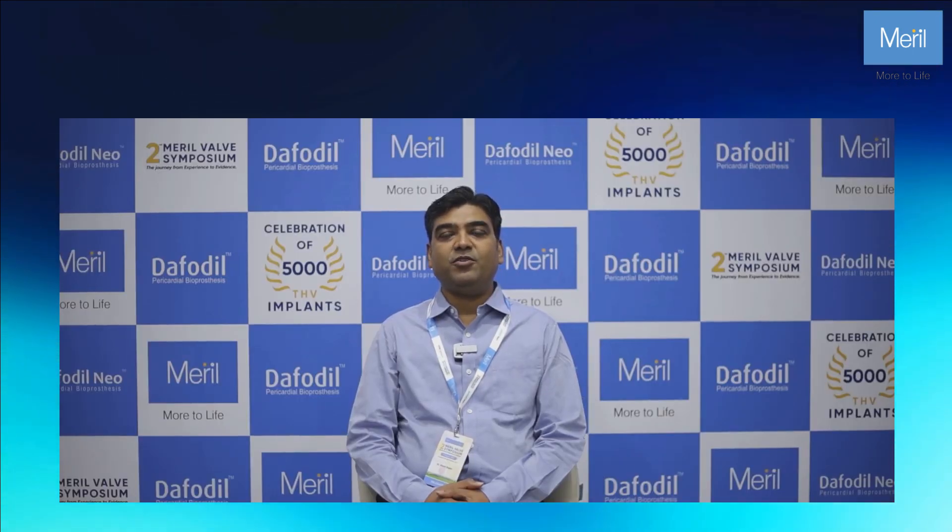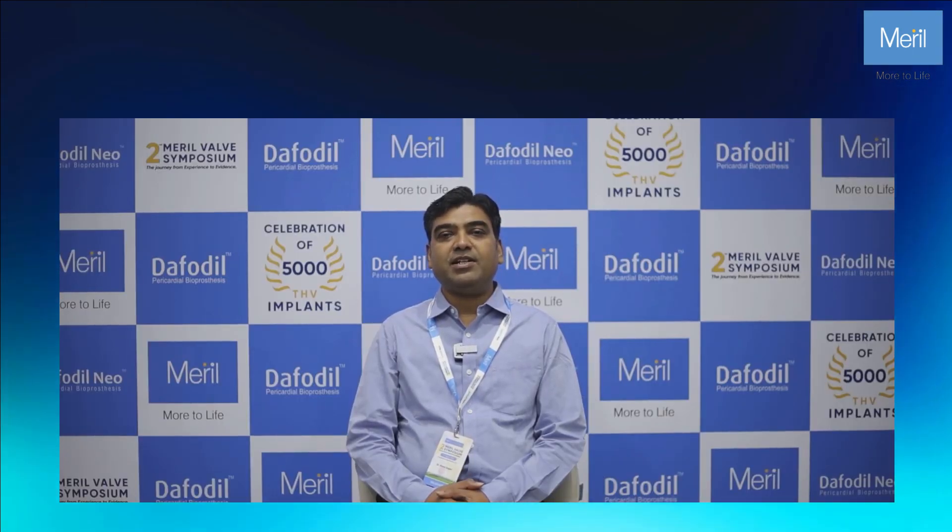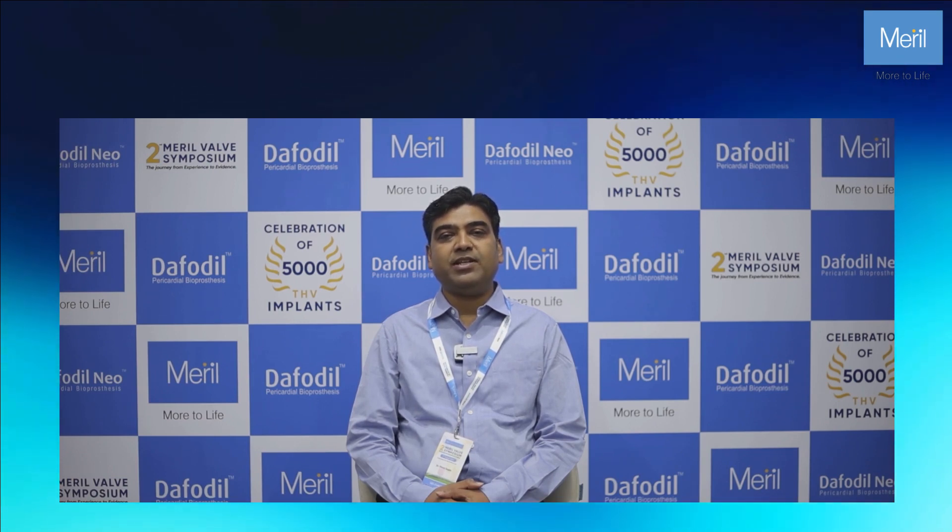Hello everyone, myself Dr. Vinod Gupta. I am a Consultant Cardiac Surgeon in India's Hospital, Jaipur, Rajasthan.